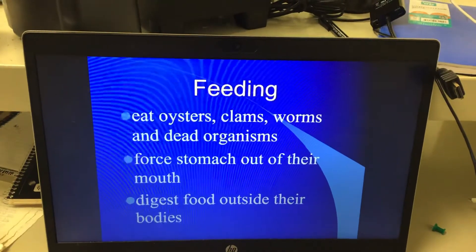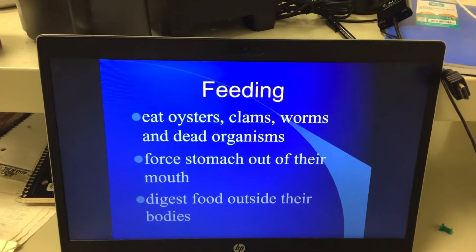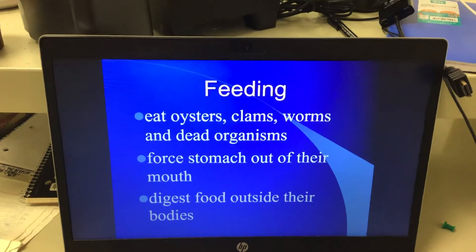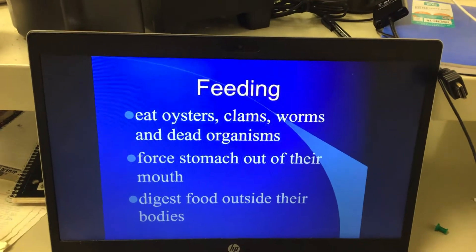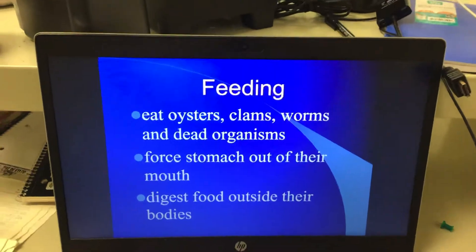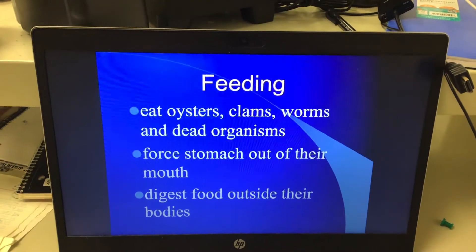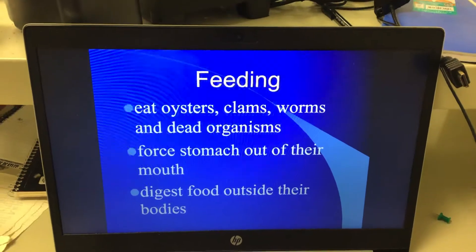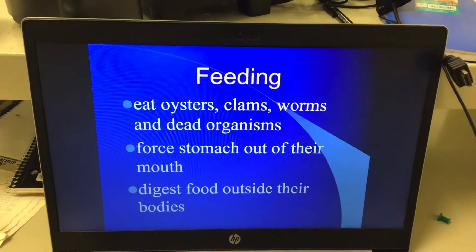How they do this is kind of cool. Their mouth is underneath — so they have the arms or legs, and underneath in the middle is the opening. What they actually do is they force their stomach out of their mouth, and their stomach wraps around whatever they're trying to eat and begins digesting it outside of their body. It makes enzymes that start breaking it down, making it soft and soupy, and then they pull it into their body. So they start the whole digestive process outside of their bodies.